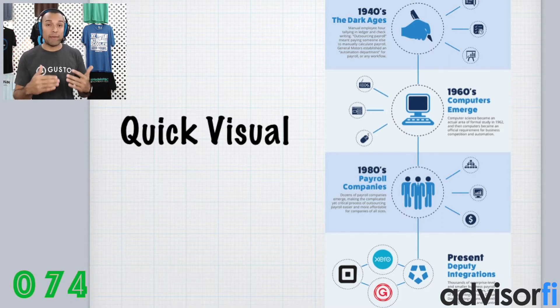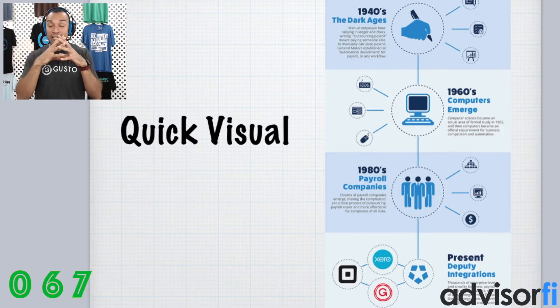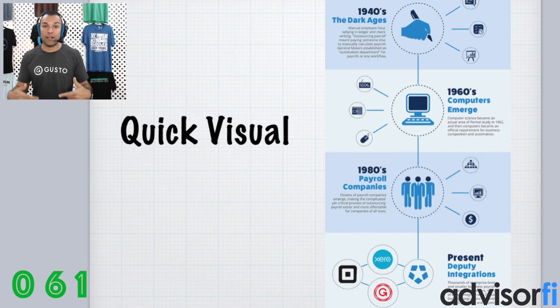So now, today, with amazing software like Xero and amazing software like Gusto, you can have your small business or medium-sized business absolutely integrate the payroll life, the HR life, and the accounting life all in one spot — managing everything while your business runs on the go.